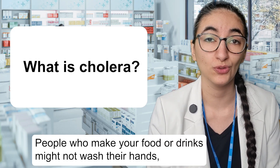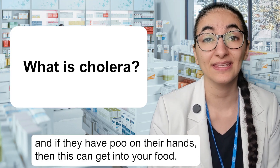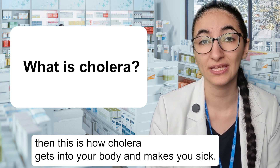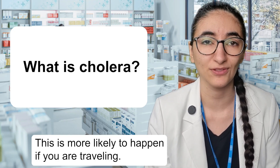People who make your food or drinks might not wash their hands, and if they have poo on their hands then this can get into your food. If you eat the food or drink with poo on it, then this is how cholera gets into your body and makes you sick. This is more likely to happen if you are travelling.